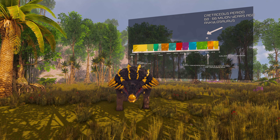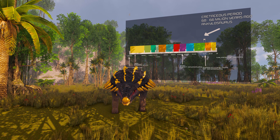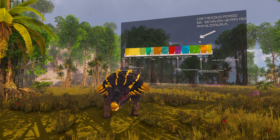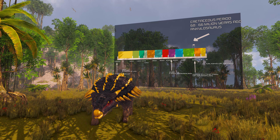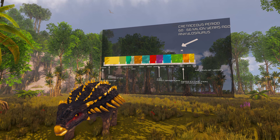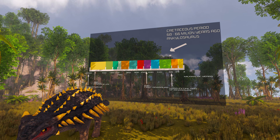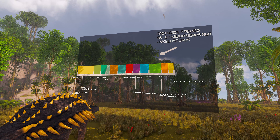Ankylosaurus is a genus of armored dinosaur. It lived during the Cretaceous period, about 68 to 66 million years ago, in western North America. A handful of specimens have been excavated to date, but a complete skeleton has not been discovered. Though other members of Ankylosauria are represented by more extensive fossil material, Ankylosaurus is often considered the archetypal member of its group, despite having some unusual features.